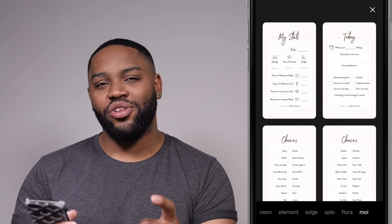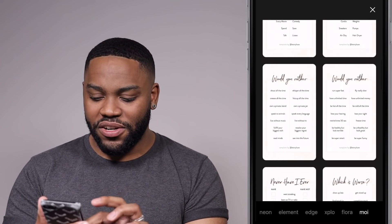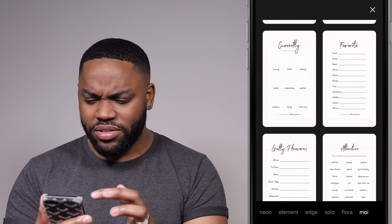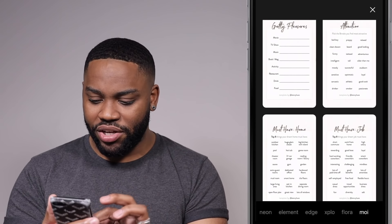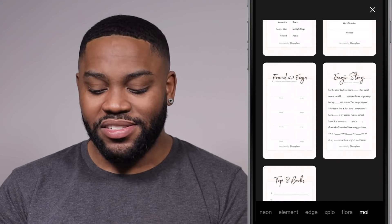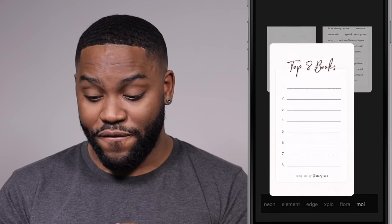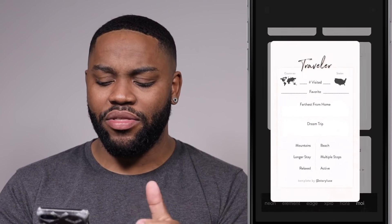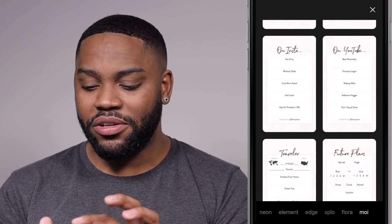They have all these different ones in here, like Never Have I Ever, which is worse, currently favorite things, attraction — whatever fun games. I don't really use these, but some people really like them, so they're there for you already pre-filled out. Unfortunately, you can't really edit how the words are or what they say. I wish you could, but other than that, that's basically it.